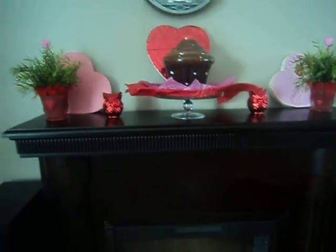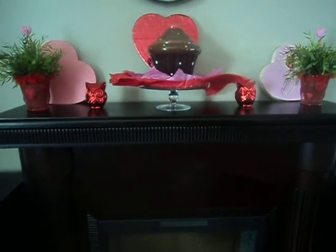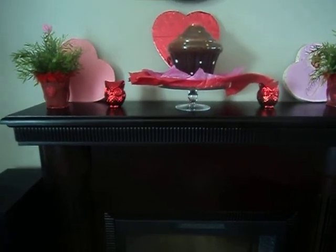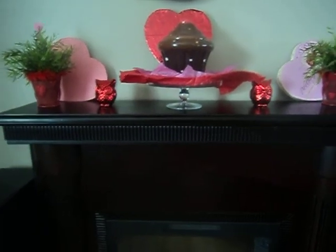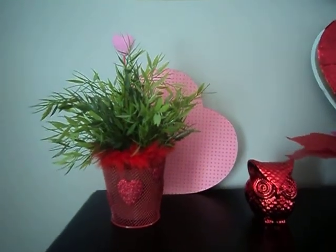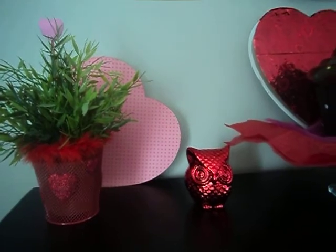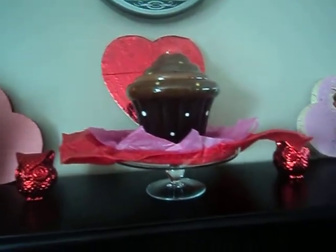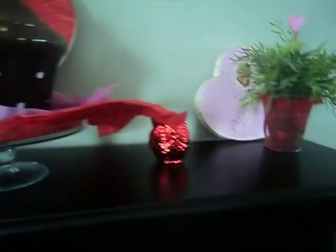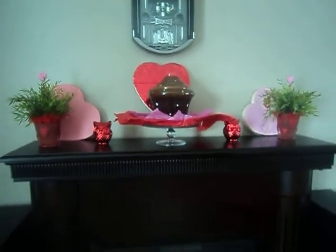For my mantle, I really love this. I got a big cupcake there on a stand with some red and pink tissue paper. And then those little owls — I brought those back out, I just thought those were so cute. And little chocolate heart things — I save those every year. I just think they're so cute. That's what my mantle looks like and I just love it.